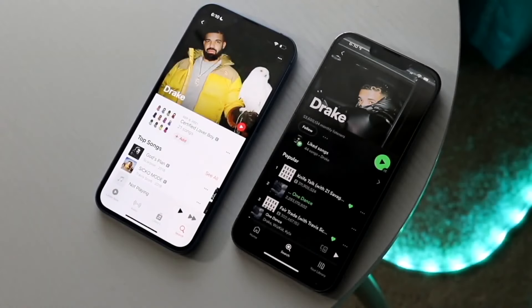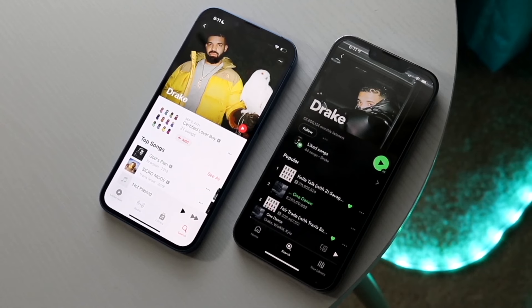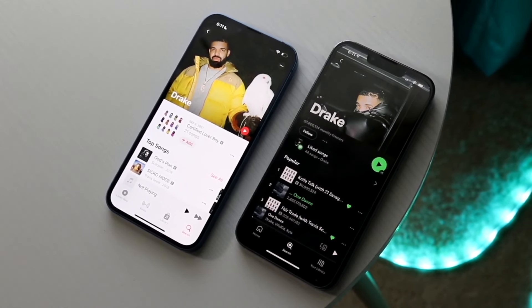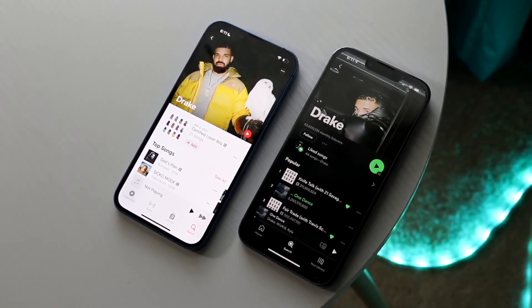Apple Music currently is one of the biggest streaming platforms out there, and I want to break down the differences between the Apple Music student plan, the individual plan, and the family plan — to see which one you should go ahead and buy.